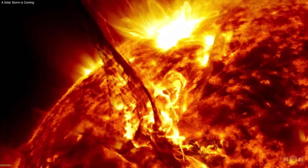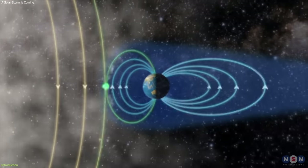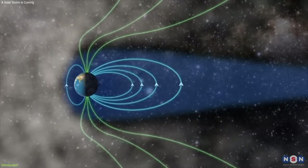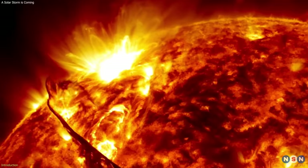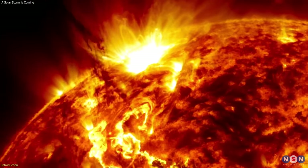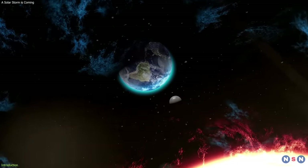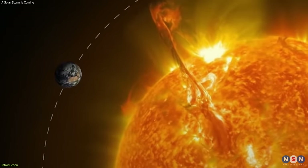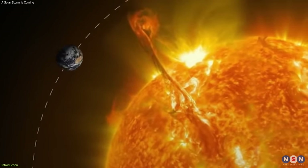Have you ever wondered what would happen if the Sun suddenly erupted and sent a massive blast of plasma and magnetic fields towards the Earth? Well, you don't have to wonder anymore, because that's exactly what happened recently, when a solar eruption, also known as a coronal mass ejection, CME, occurred on the Sun's surface. And guess what? It's heading our way. This is not a drill, folks. This is a real and rare phenomenon that could have some amazing and surprising effects on our planet and our lives.